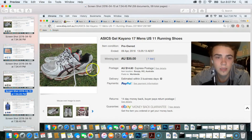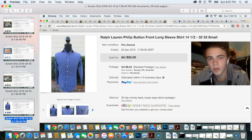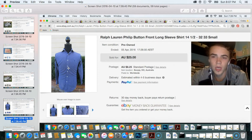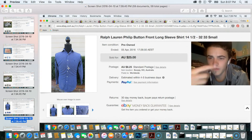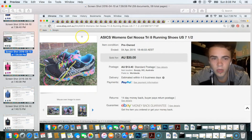Next sale was a Ralph Lauren Phillip long-sleeve button-front shirt that sold for about $20 to $25. If you pick those up for $5, you're in a great position. These Ralph Lauren button-fronts, polo shirts, and other brand button-fronts are kind of like my bread and butter items — the ones I constantly flip and the basic structure of my eBay business.